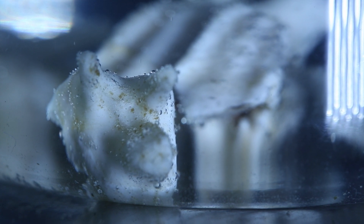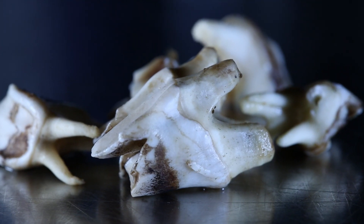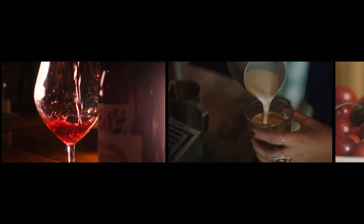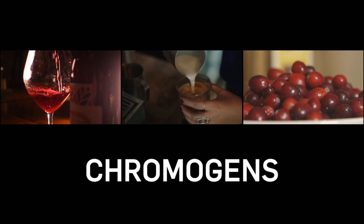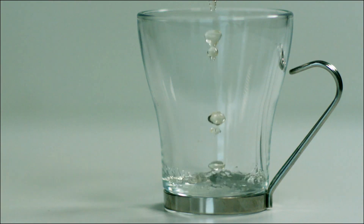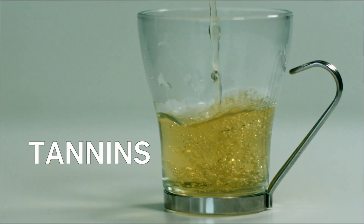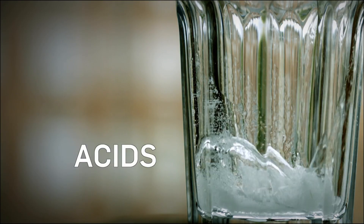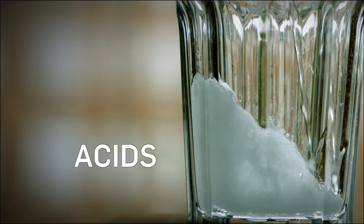Fortunately there's another less expensive route to whiter teeth, which is to prevent them becoming discoloured in the first place. There are a number of factors you can't control, like increasing age and disease to the tooth, but there are factors you can control, like what you eat, drink, and if you smoke. Things like red wine, coffee, and berries contain chromogens — compounds with strong pigments that stick to the tooth's enamel. Tea contains tannins, plant-based compounds which create the conditions for stains to stick to the teeth. And soft drinks contain acids that make the enamel of your tooth softer and rougher, allowing stains to set in.